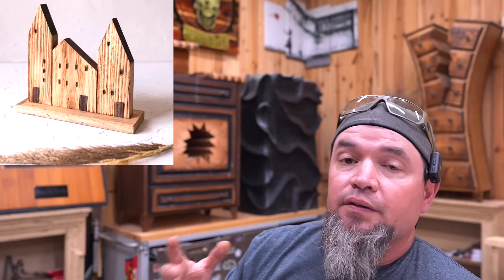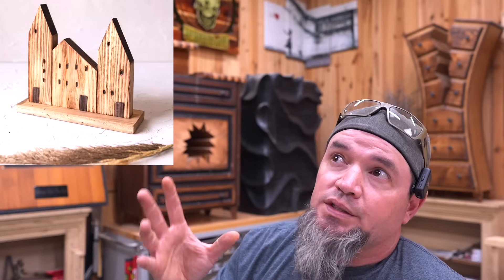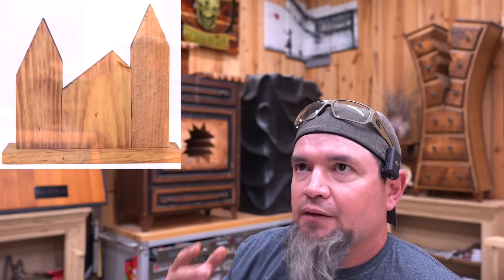This next one is going to be a guaranteed seller. There's something about it that is super unique, and as we get closer to the holidays these things are going to sell even better. This build is actually being sold for $57 by Target — they're calling it a rustic village decorative accent. Whatever that is, it's three buildings on a board. They're using reclaimed material so building sizes can be a little different, and you can build these out of pretty much whatever you have laying around. This will be an excellent pallet wood project.